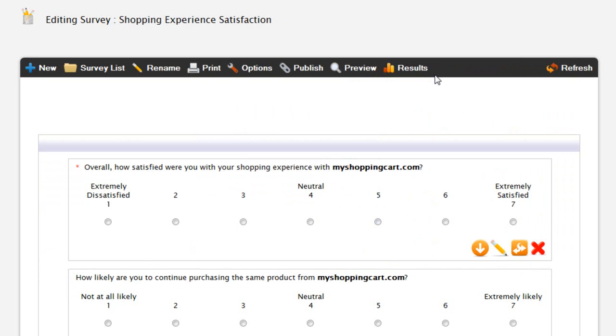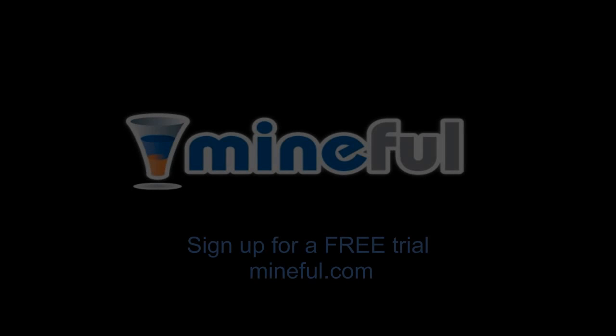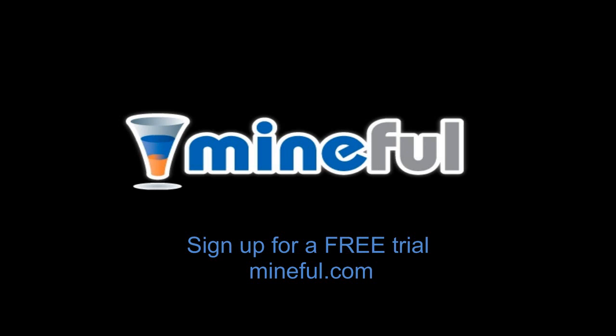It's quick to set up and affordable for businesses of all sizes. Visit mindful.com today to start your free trial.